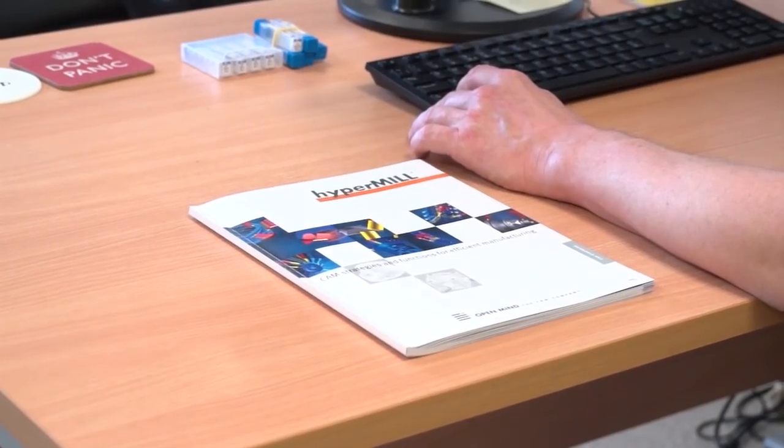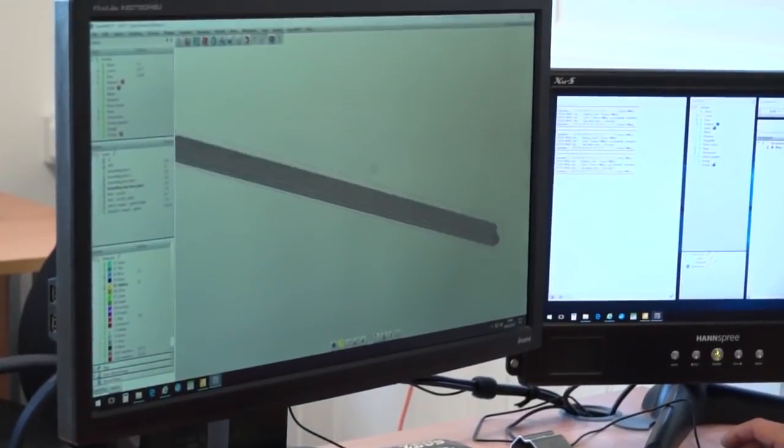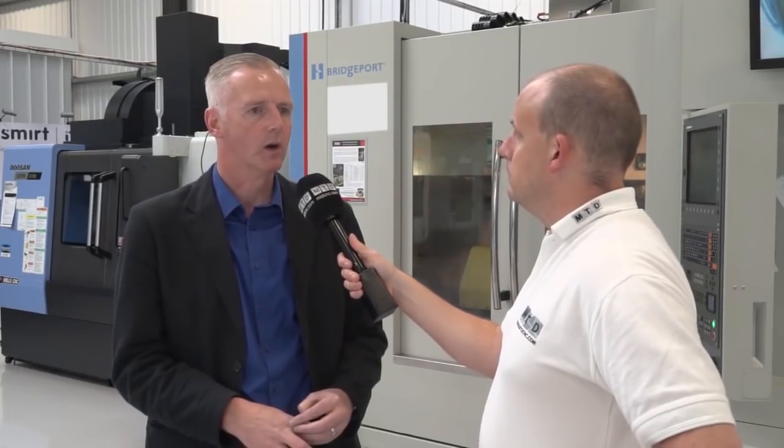We use Open Mind HyperMill CAD system, the new version that I've got out now. We bought it on the back of buying this machine. It's really, really good — we've got a few lads trained up now and it just gives us a bit of an advantage.